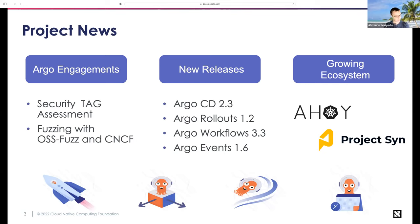Argo Labs is our innovation incubation area. Projects associated with Argo, or big features that might not be ready yet, soak in Argo Labs for a bit. Then we pull them into Argo CD when they're mature. Some projects might not make sense to pull into Argo CD, so they might just live in Argo Labs forever. It's a good place to take a look at what's going on in the project.